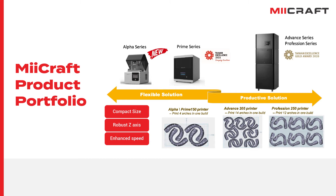Every MiCraft series was born to satisfy different needs. When it comes to printing size, with Alpha and Prime series you can print objects within 150 mm in width, accommodating 4 arches in one build. With Advanced and Profession series, you can print from 205 to 250 mm in width, accommodating 12 to 14 arches in one build. Furthermore, with a Tilt Mechanism, Prime, Advanced and Profession series feature great peeling performance and capability of printing flexible materials.